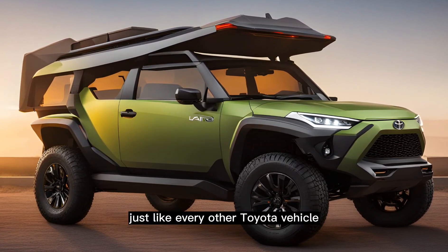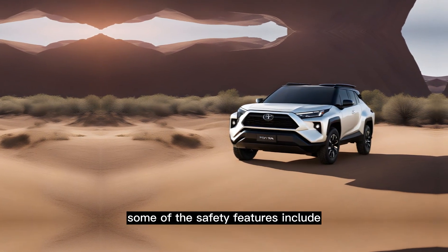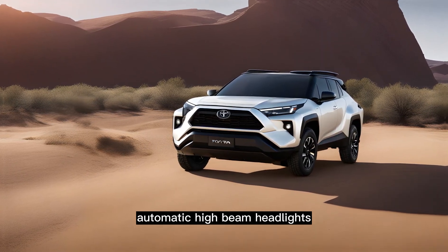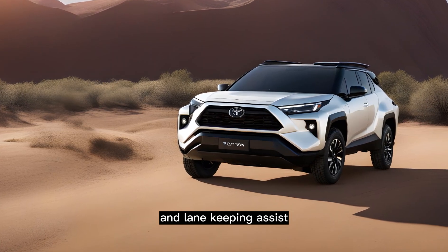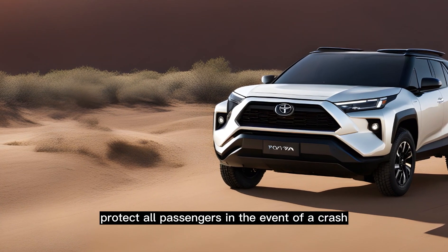Safety features. Like every other Toyota vehicle, the 2024 Landhopper Mini has a ton of safety features. Some of the safety features include adaptive cruise control, automated emergency braking with forward collision warning, automatic high beam headlights, lane departure warning, and lane keeping assist. The car also comes with an advanced airbag system to protect all passengers in the event of a crash.